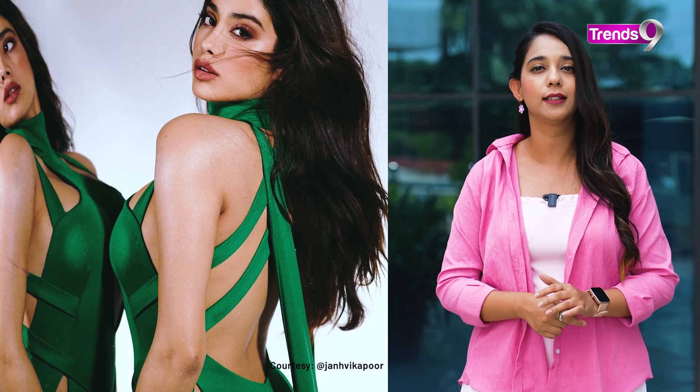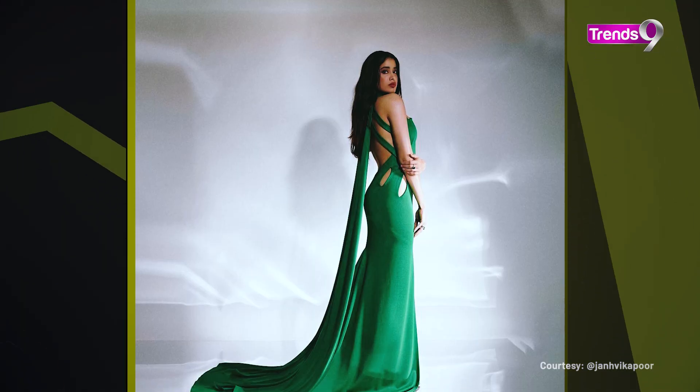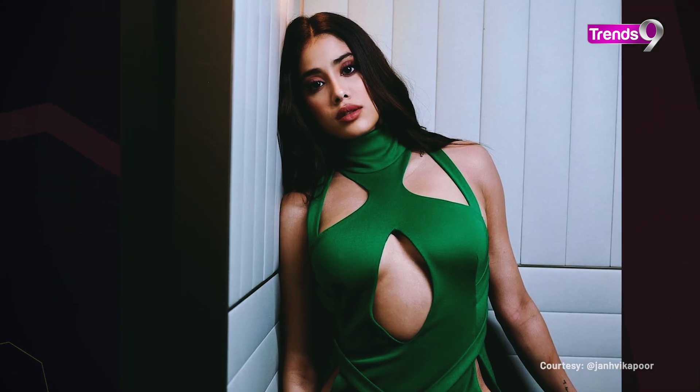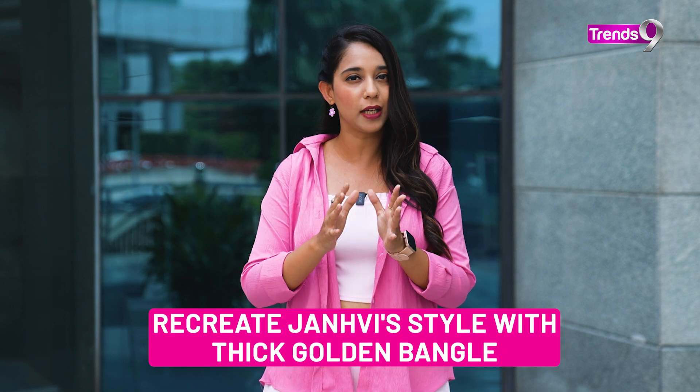For another cut-out dress inspiration, there is an emerald green gown. Overall, this gown is fully covered on the body, but cut-outs have been given strategically, making the look even more stylish. If you want to recreate this look, try basic or minimal jewelry like small stud earrings, and leave your neck open.